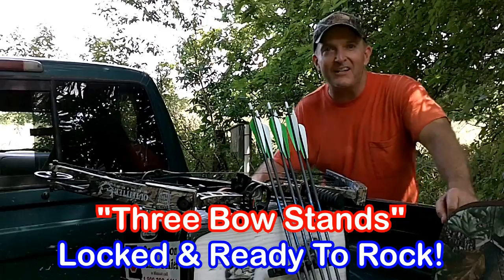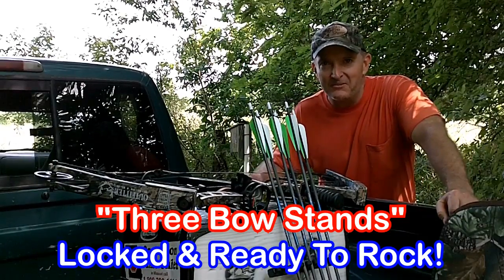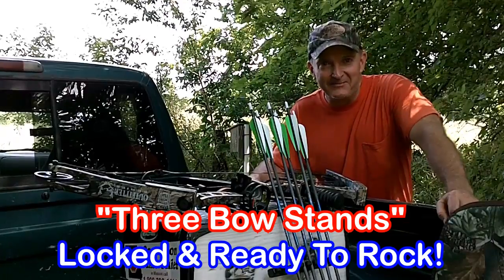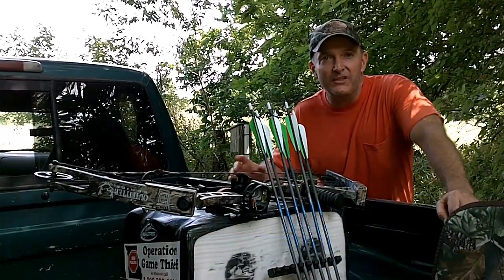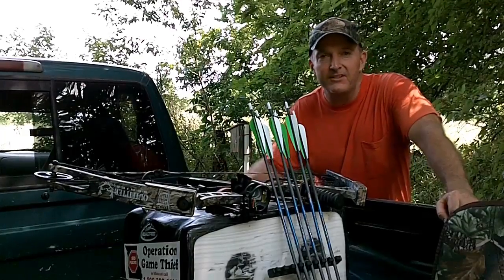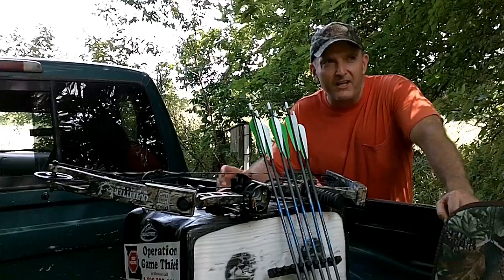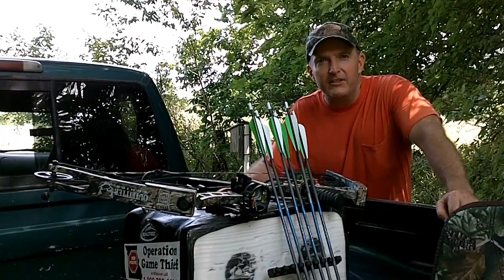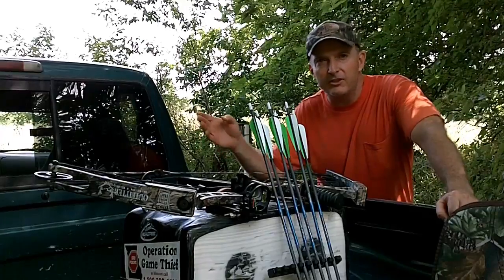All right guys, it's finally that time of year. If you're like me you're probably so excited you can't stand it. I've been resisting showing you video of all of my stand sites that I've been putting together, but I thought I'd give you an update here in one video.